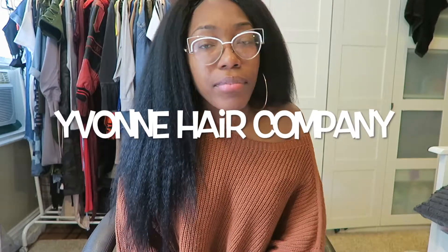This is the Brazilian Kinky Straight from Yvonne Hair Company, an AliExpress vendor I'm kind of familiar with. I've ordered hair from them before and watched a lot of reviews on them, but not so many on the kinky straight — more so on the kinky curly.